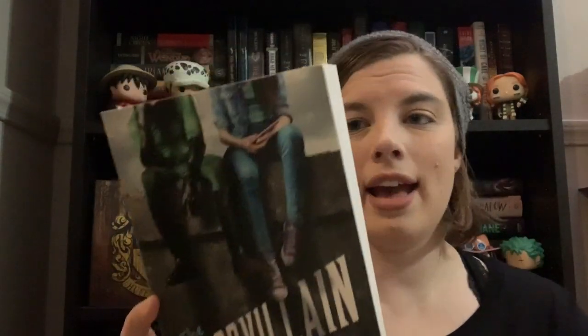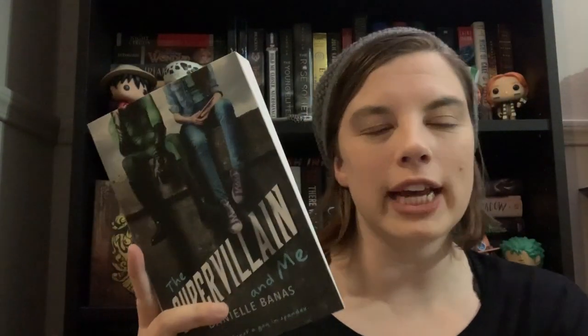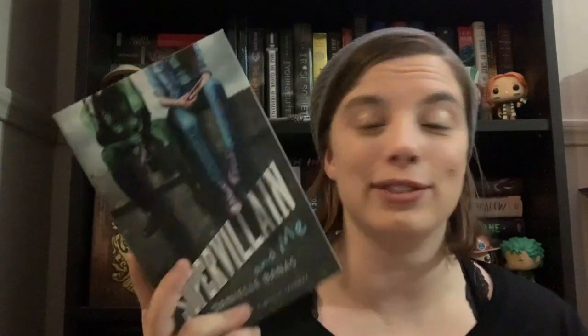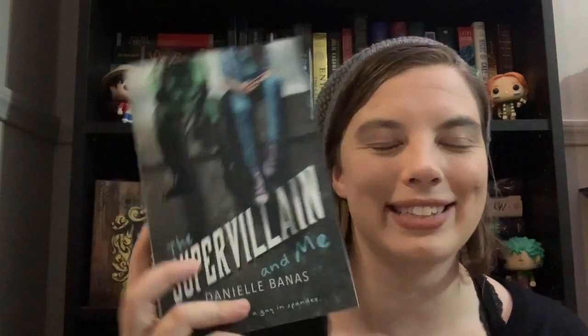The next book is The Super Villain and Me by Danielle Banas. I've just seen this floating around, and I'm intrigued by anything comic book related. This follows a girl named Abby whose older brother is a superhero. She's never wanted to follow in his footsteps, but then she meets the super villain and ends up befriending him, discovering a whole new side to herself. I think this sounds adorable and will remind me a bit of Renegades with the good guy/bad guy dynamic.